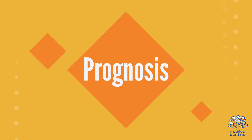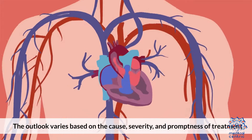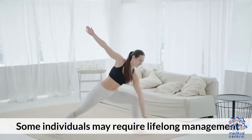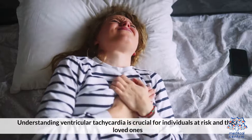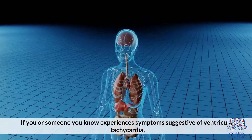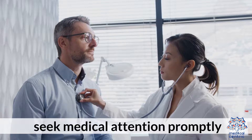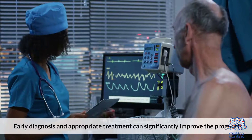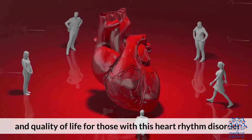8. Prognosis: the outlook varies based on the cause, severity, and promptness of treatment. Some individuals may require lifelong management. Understanding ventricular tachycardia is crucial for individuals at risk and their loved ones. If you or someone you know experiences symptoms suggestive of ventricular tachycardia, seek medical attention promptly. Early diagnosis and appropriate treatment can significantly improve the prognosis and quality of life for those with this heart rhythm disorder.